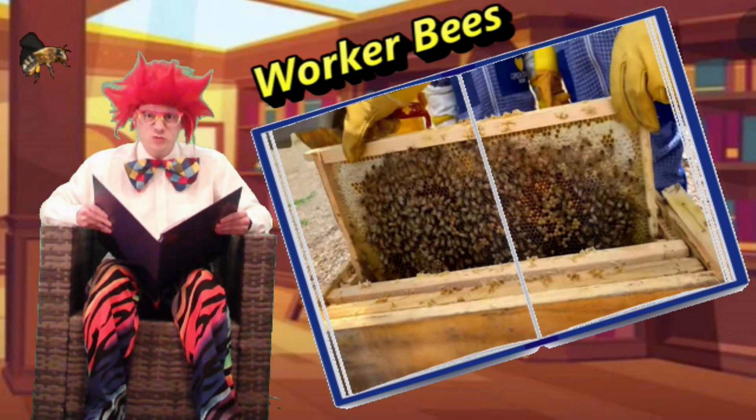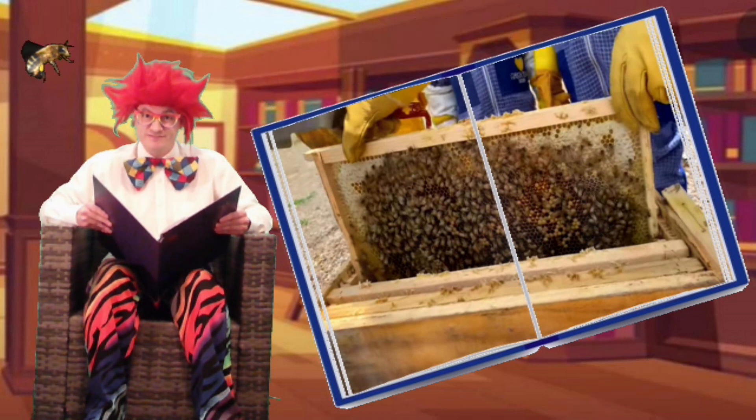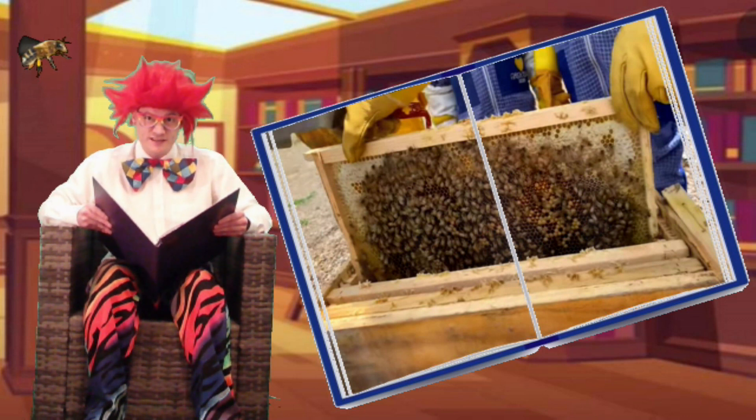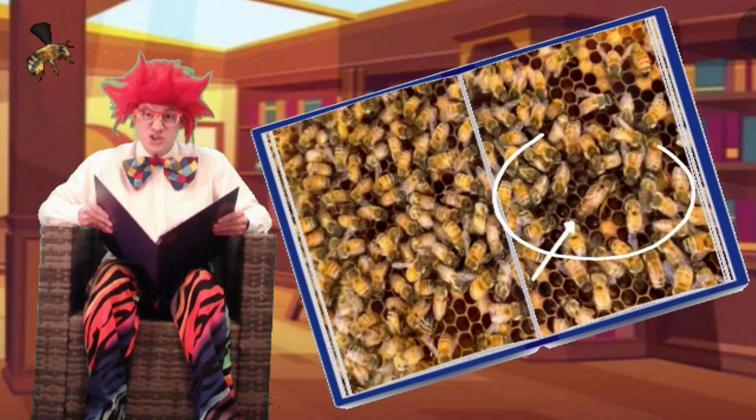Did you know, he says, that honey is healthy and nutritious, and it's really good for our bodies and our brains. Whilst they're looking at all the bees, the queen bee is spotted among them. She's huge.